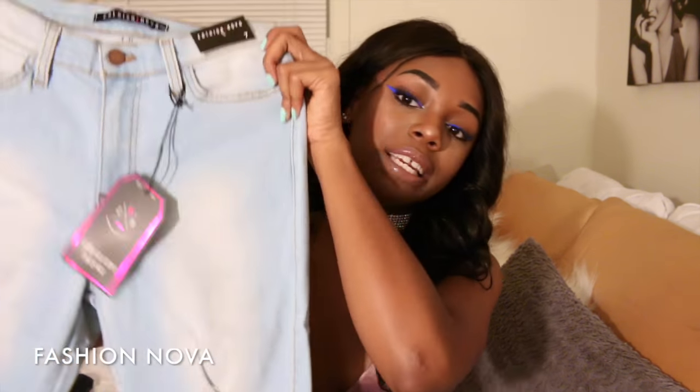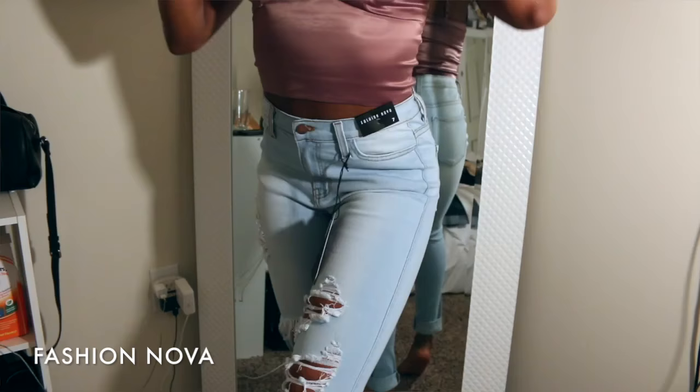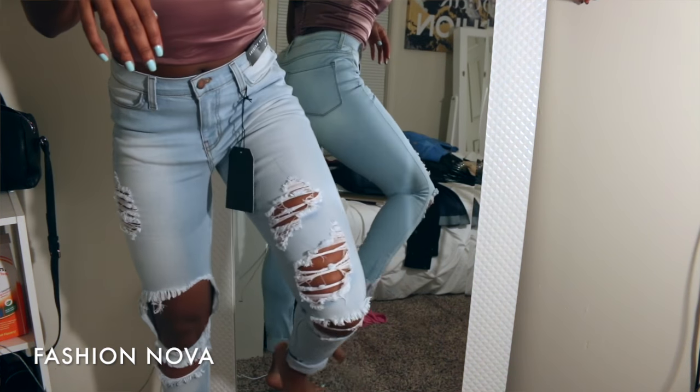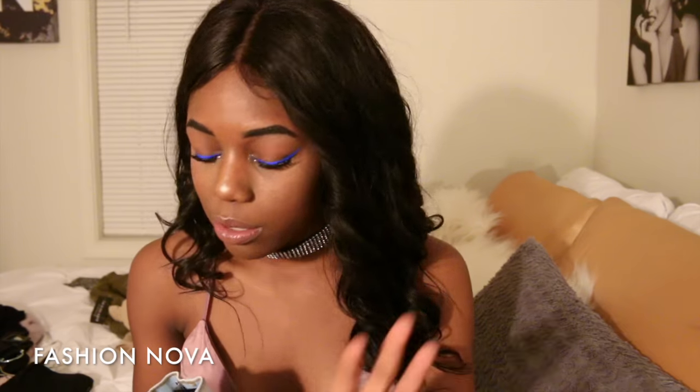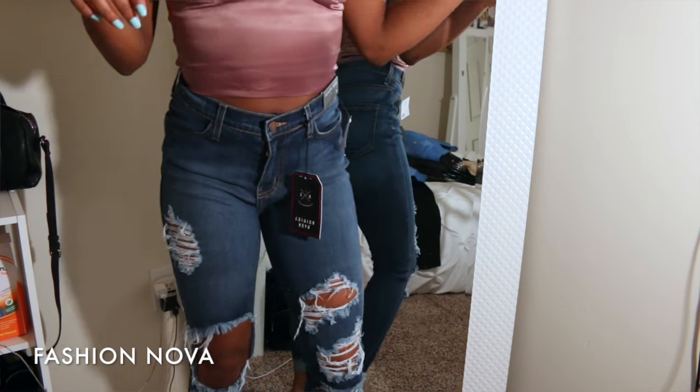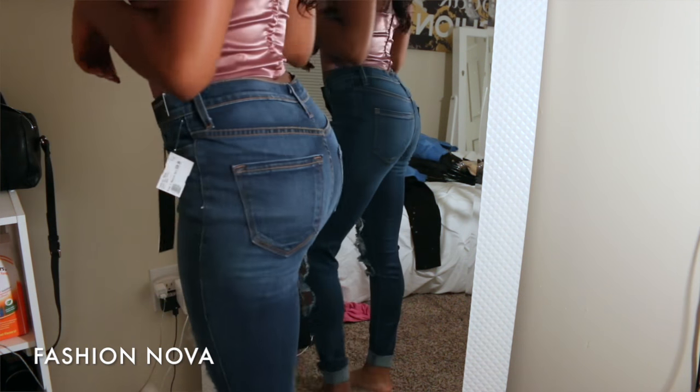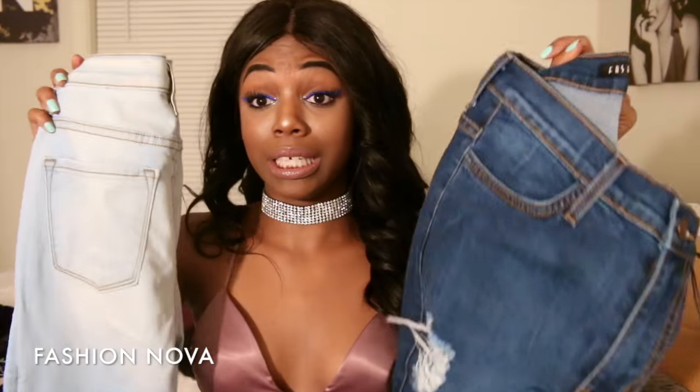Next I have these high-waisted distressed skinny jeans — the Beach Bum jeans. Every time I went on Fashion Nova's website I always looked at these because I really like the way the tears were. I got them in a light wash and also a medium dark wash. I really love these — I'm gonna wear these out.